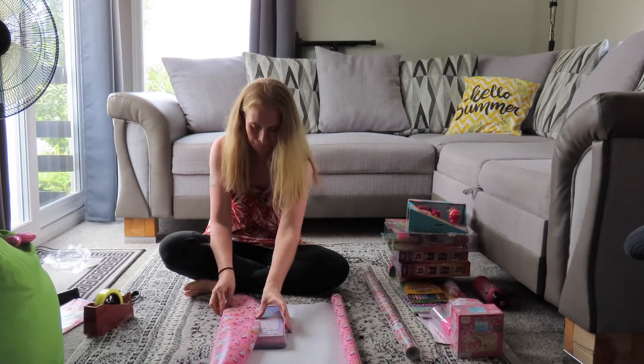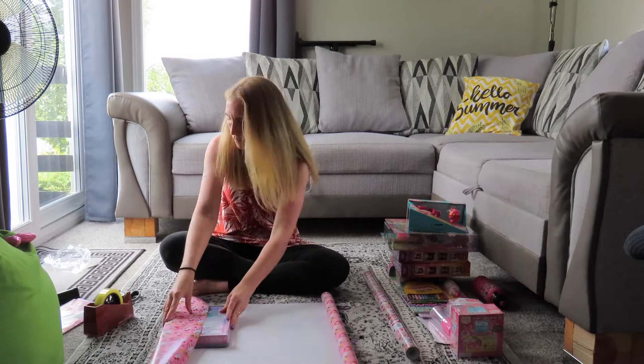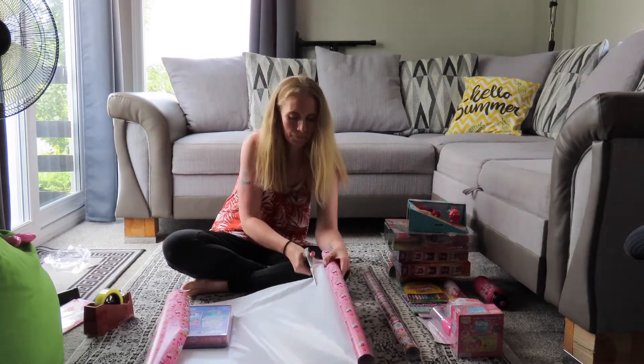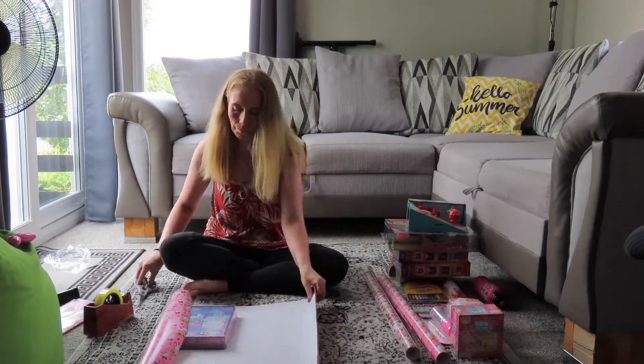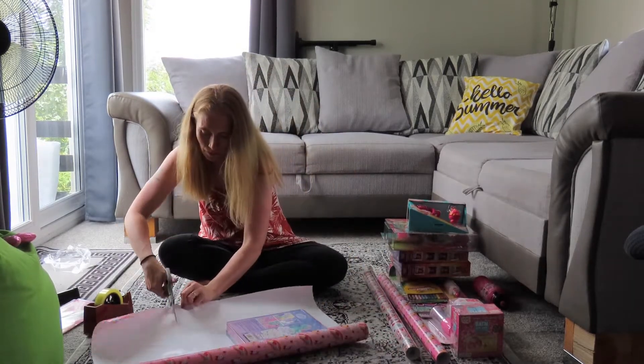So now I've given you an overview of everything that I got, it's time to start wrapping them so I can put them away out of her reach and out of her prying eyes, so she won't be tempted to try and open them or sneak a peek before the big day.